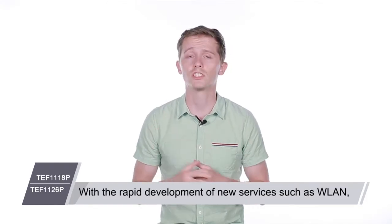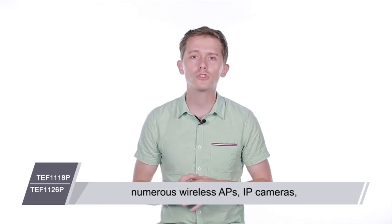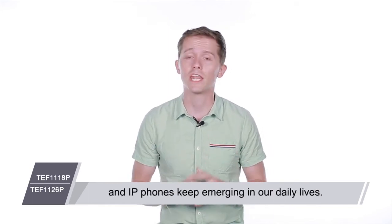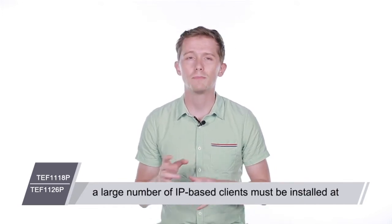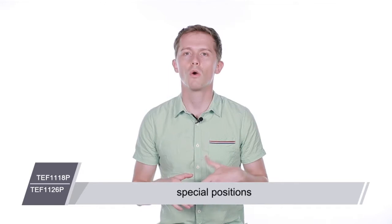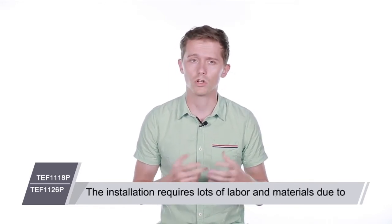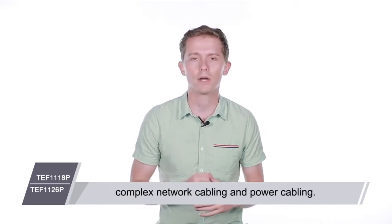With the rapid development of new services such as WLAN, network monitoring and video calling, numerous wireless APs, IP cameras and IP phones keep emerging in our daily lives. Generally, a large number of IP-based clients must be installed at special positions where power sources are unavailable nearby. The installation requires lots of labor and materials due to complex network cabling and power cabling.